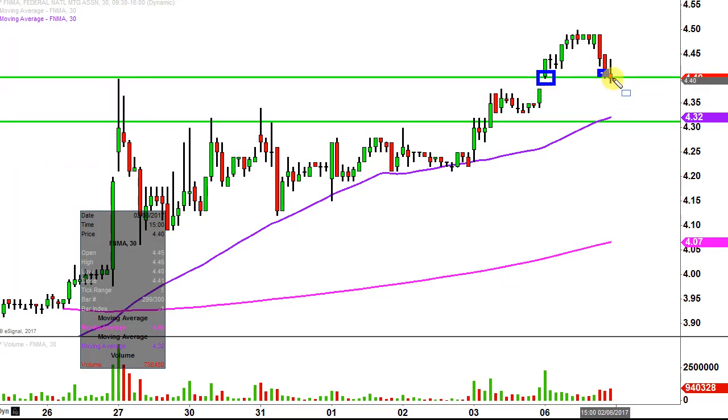Right here you can see the price flirting right around that area. The question really becomes: can the bulls continue to hold above and maintain $4.40 as support? If they can't, by no means is that the end of the world or does that imply the chart is totally ruined. Preferably, if the price can hold above $4.40 that would be best case scenario. But if it doesn't, it would not be shocking to see the price head down to the $4.30 mark and potentially do some consolidating around there. As it stands right now, right around that $4.40 zone is doing a good job of holding support, so we'll see if that can continue going forward.